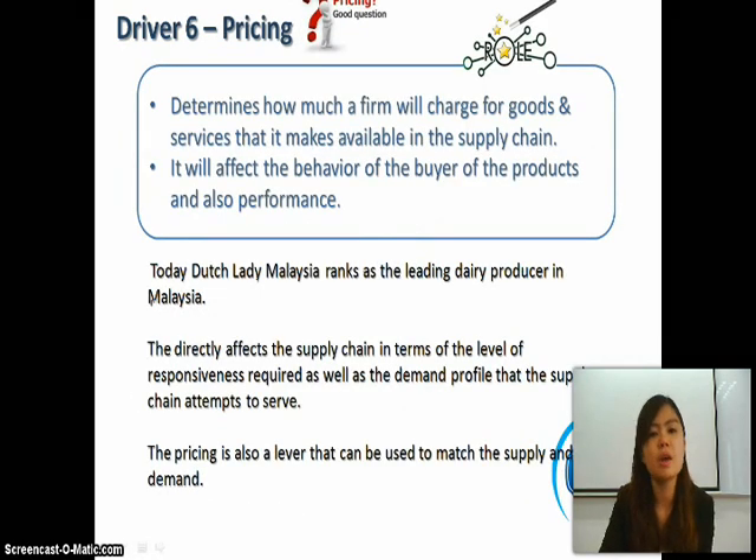Driver six is pricing, which determines how much the firm will charge for goods and services it makes available in the supply chain. It also affects the behavior of buyers as well as performance. Today, Dutch Lady Malaysia has ranked as the leading dairy producer in Malaysia. Pricing directly affects the supply chain in terms of the level of responsiveness required and the demand profile the supply chain attempts to serve. Pricing is also a lever that can be used to match supply and demand.